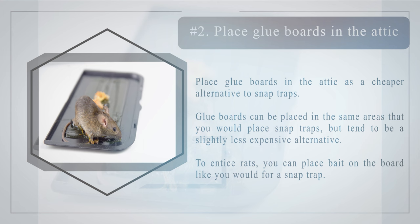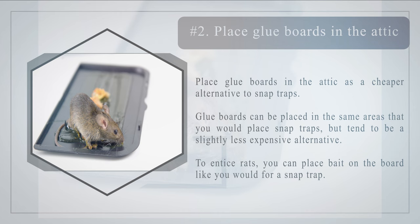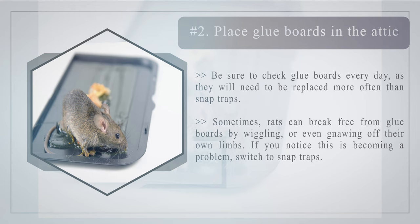Number two — place glue boards in the attic as a cheaper alternative to snap traps. Glue boards can be placed in the same areas as snap traps and tend to be a slightly less expensive option. To entice rats, you can place bait on the board just as you would for a snap trap. Be sure to check glue boards every day, as they will need to be replaced more often. Note that sometimes rats can break free from glue boards by wiggling or even gnawing off their own limbs — if this becomes a problem, switch to snap traps.